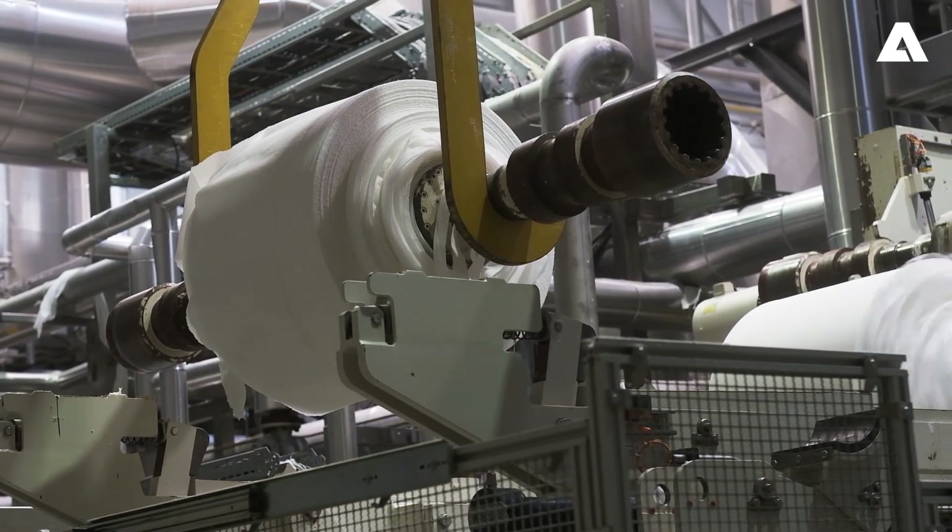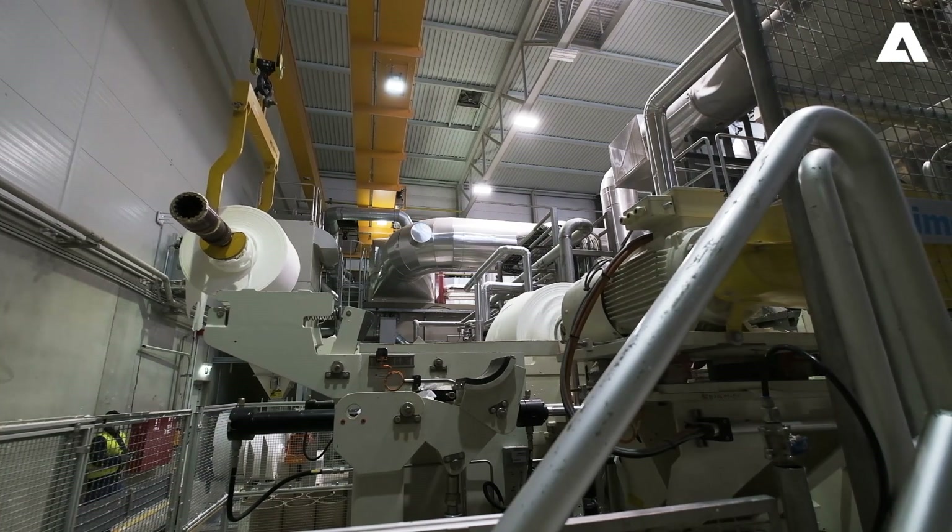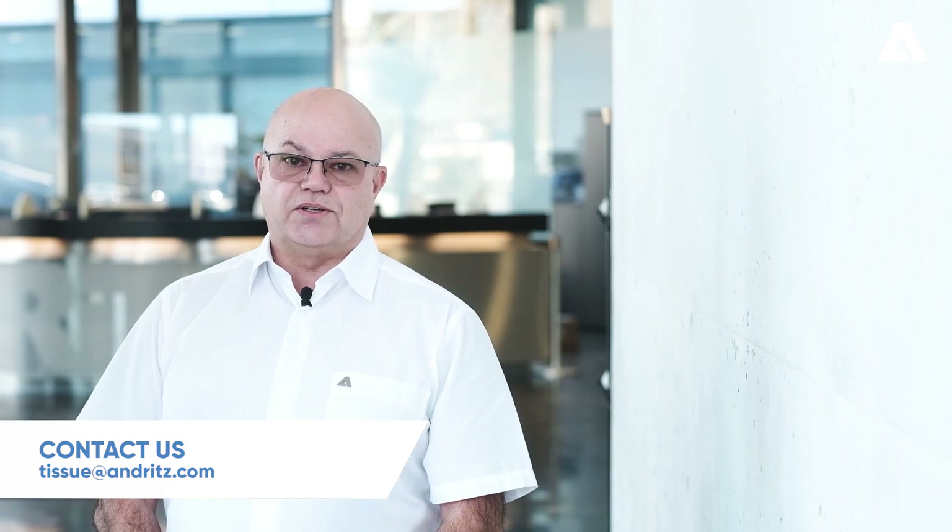Take advantage of the Andritz Tissue Pilot Plant and see what TAD can do for your products. A full two-drum TAD arrangement is available for production trials, allowing you to tailor your tissue targets. We work closely with our customers and several installations worldwide, such as the one at First Quality Tissue in the USA, are proof of our success. For more information about the Primeline TAD or our other tissue technologies, please contact us at tissue@andritz.com.